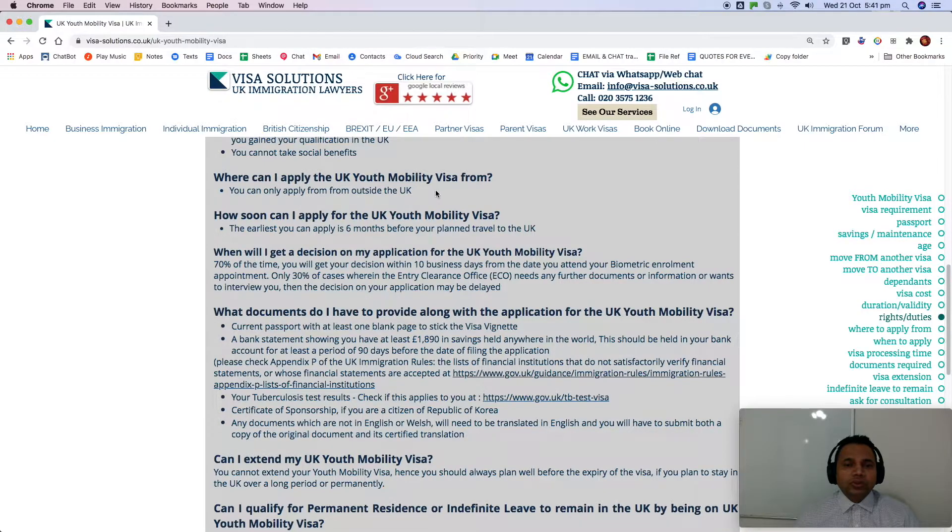Where can you apply from? You must be physically outside the UK when you submit your application, although you can prepare the online form while you are in the UK. For clients already in the UK, we prepare the application and get the documents ready in advance.